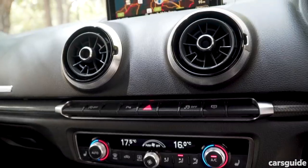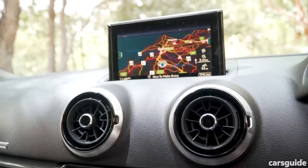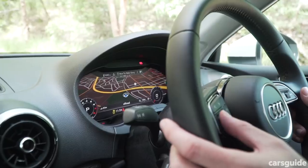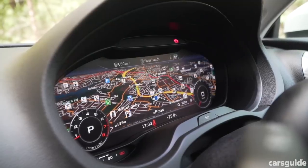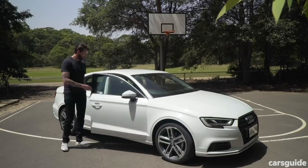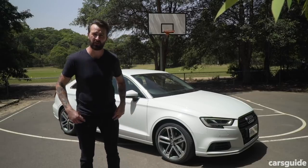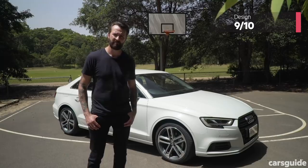But that screen, which used to make me go 'whoa' when it first came out, now makes me go 'yeah,' because it looks tiny and it slivers out of a hole. That said, there's a 12.3-inch virtual instrument cluster, which is amazing — it's part of the optional Technic package fitted to this car. Even after all these years, the Audi A3 sedan is still stylishly beautiful. For design, I'm giving it a 9 out of 10.